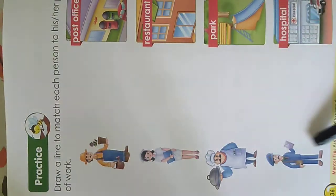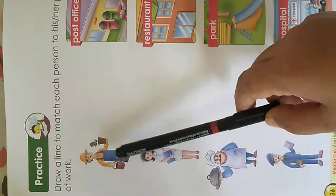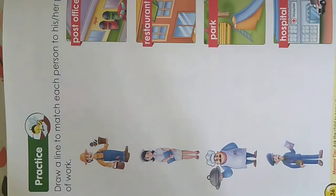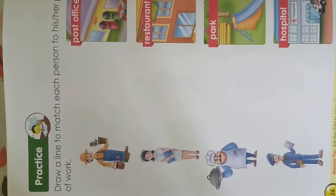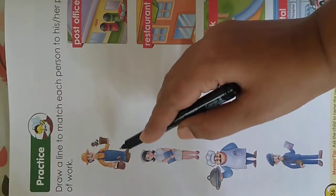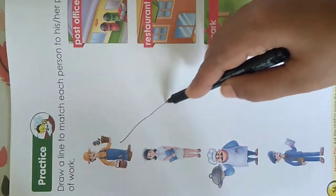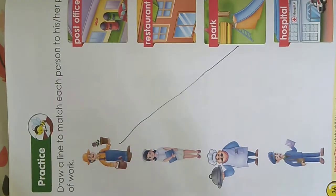These are the people who work in these places. Now let's see where does the gardener work. Can you tell me — does the gardener work in a restaurant, or in a hospital, or post office, or a park? Yes, he works in the park. He waters the plants in the park and helps to keep the park neat and clean.